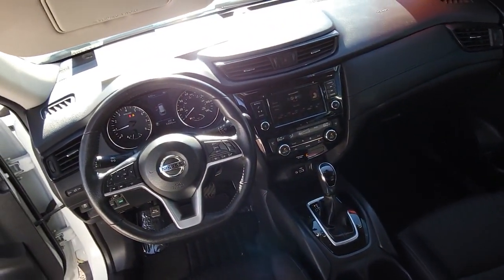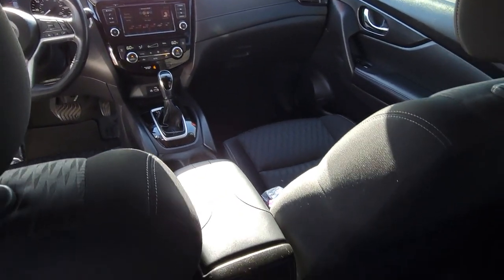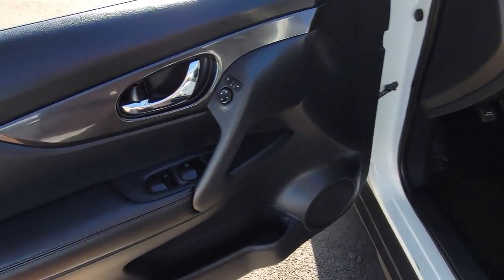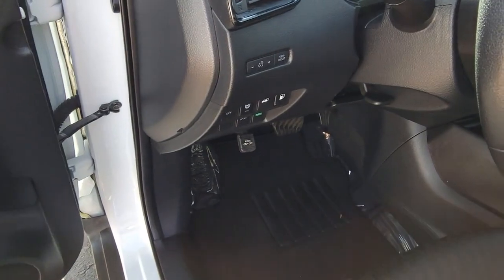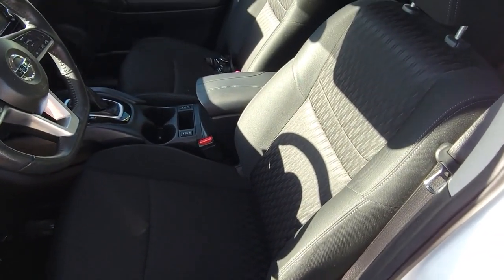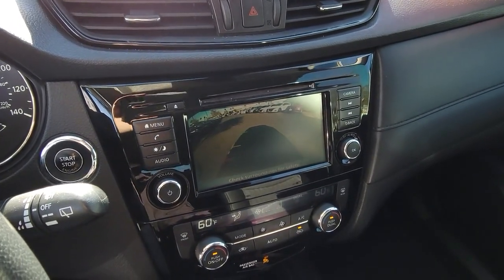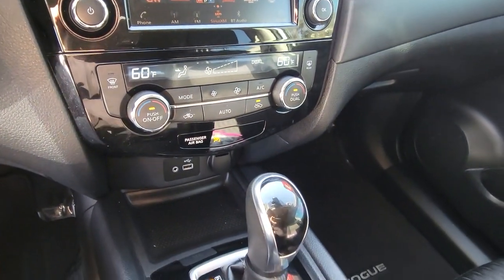Spacious comfort is surprisingly efficient in this well-designed Rogue. See for yourself when you take it out for a test drive. Our professional staff looks forward to giving you excellent service. See you soon!